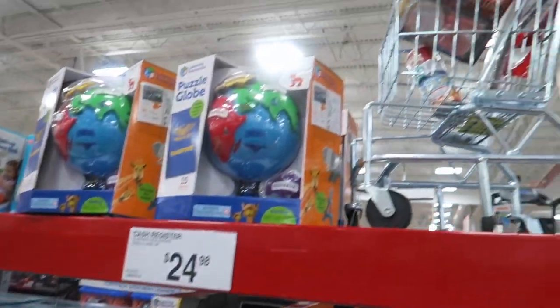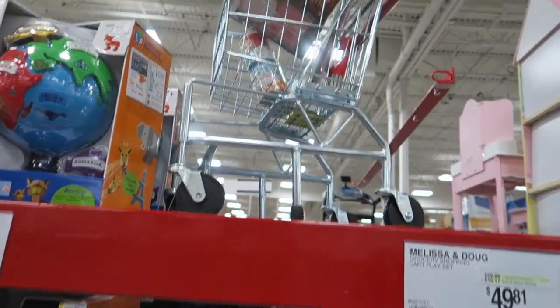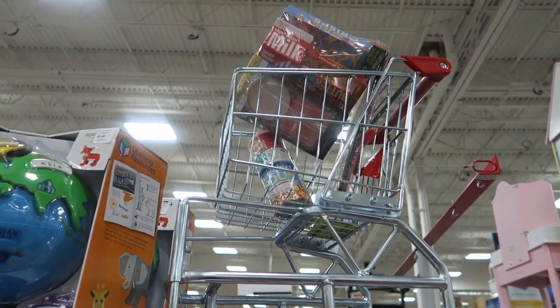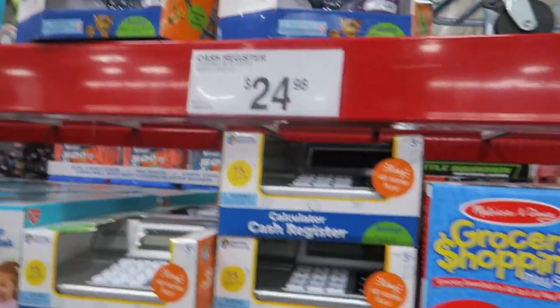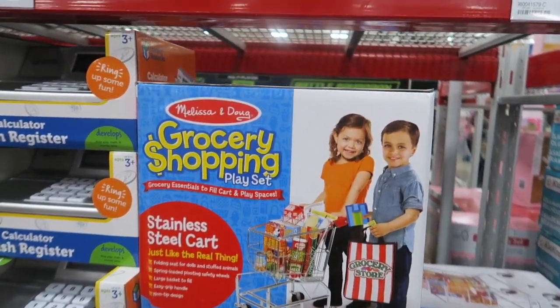Hi guys, today we are at Sam's Club and we were checking out their Christmas decor and Christmas gift sections, just seeing what seasonal stuff they have out.